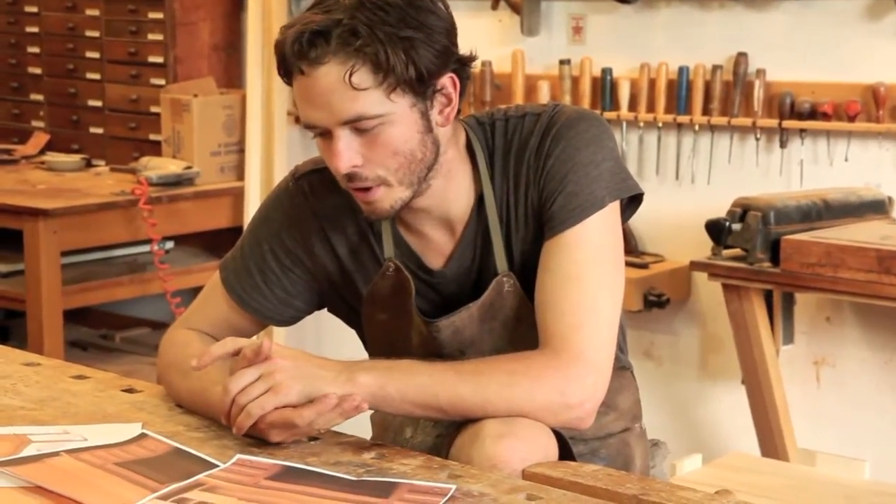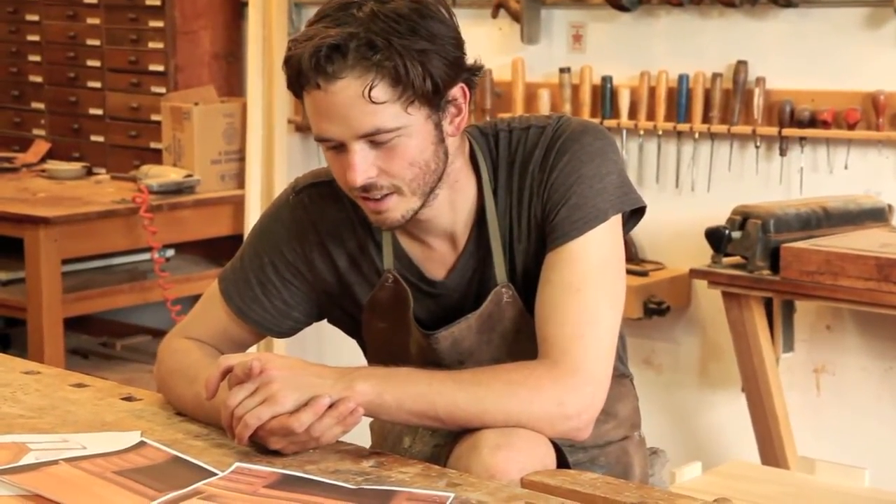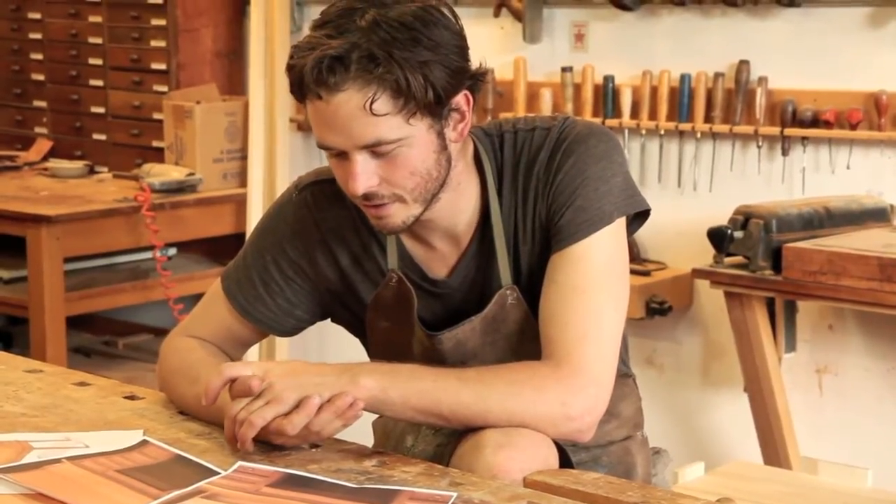Teaming up with other members of the shop to produce something is rewarding because you're in it together. It's a pretty major expose of our skills. So you get the best of everybody's skills at hand.